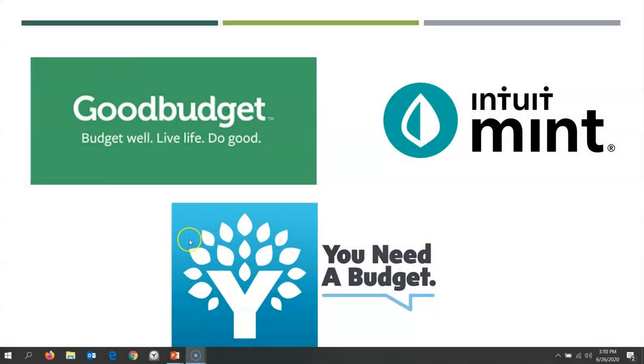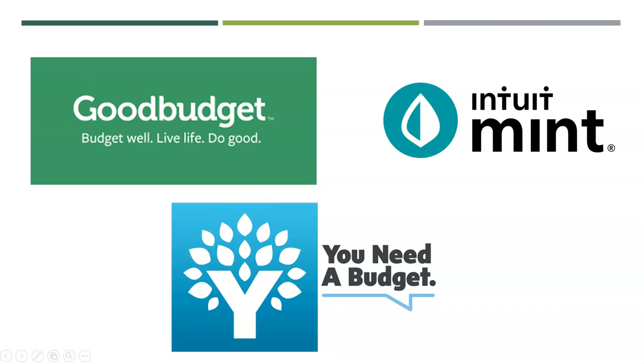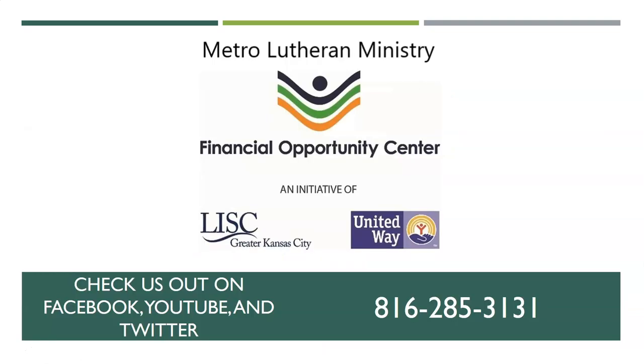Those are the three that Forbes says are the top three for most folks we'd be talking about. If you'd like to talk more about how to do your budget or more about financial technology, give us a call here at the Metro Lutheran Ministries Financial Opportunity Center. This is Coach Troy, and our number, as always, is 816-285-3131. Check us out on YouTube, Facebook, and follow us on Twitter. And whatever you do, remember every day to feed the pig.